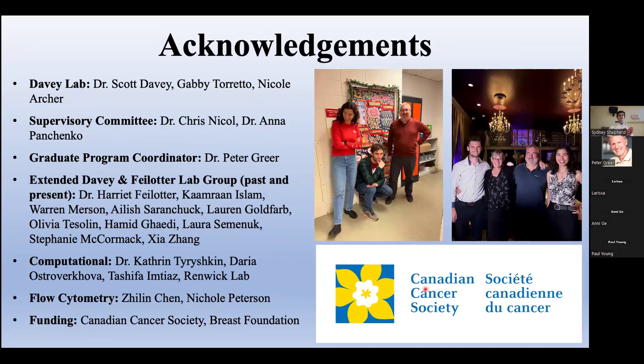I'd like to acknowledge all those who helped bring the project to where it is today, specifically the current Davie Lab members: Dr. Davie, Gabby Toretto, and Nicole Archer. Thank you.